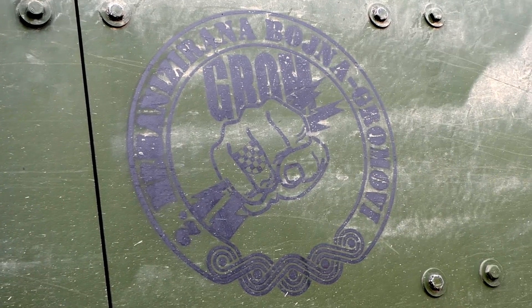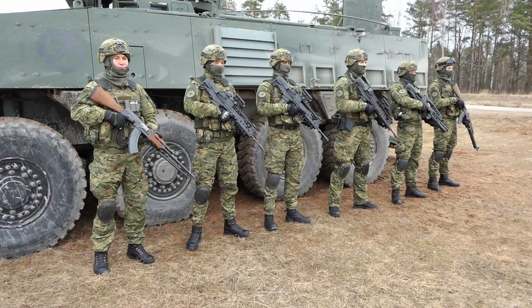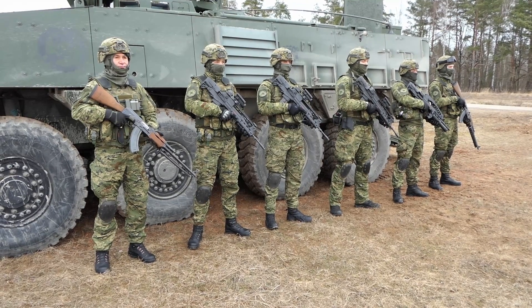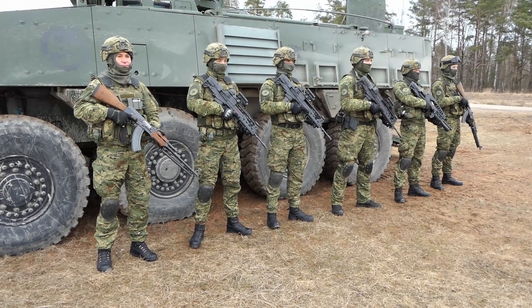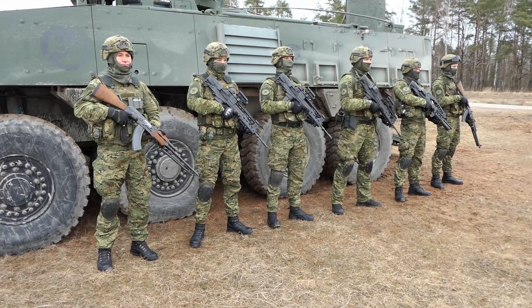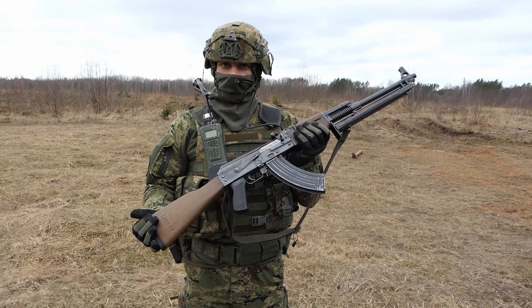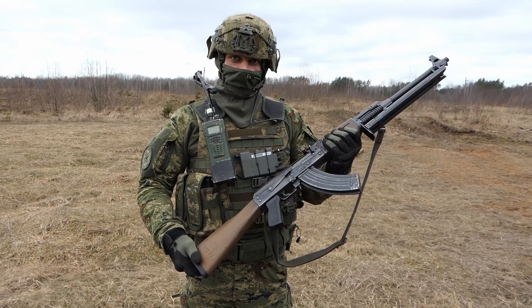There are in total seven of us, counting me as the squad leader. We have two machine gunners, two grenadiers, and three riflemen. One of the riflemen is a combat lifesaver that's always taking care of us on the battlefield. The weapon that our machine gunners use is the M72 AB1.